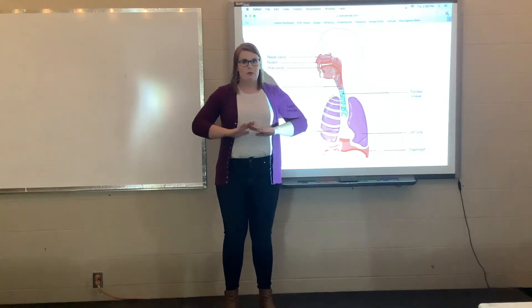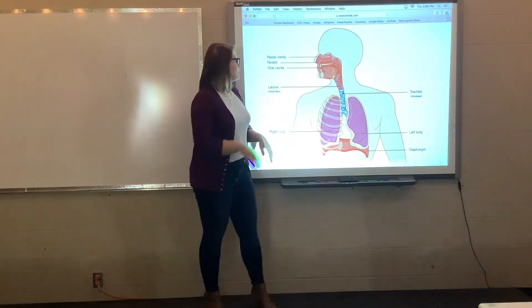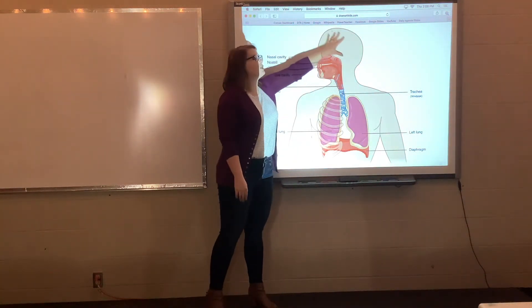So to recap: we breathe in, the diaphragm pushes down, the lungs fill with air, that air travels through the vocal folds, causes them to vibrate, which travels through the larynx and gets it up into your resonators.